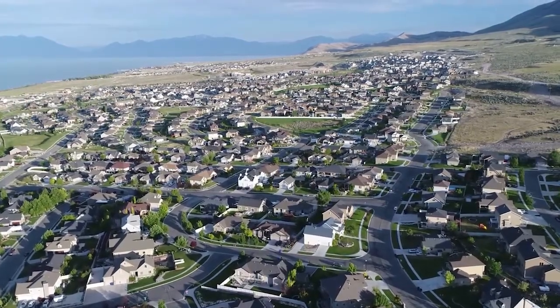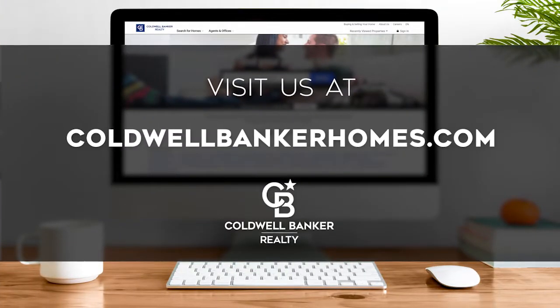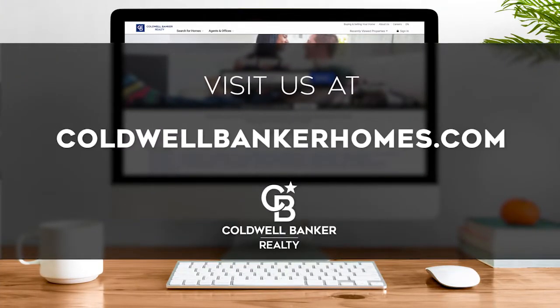Every Sunday at 10 a.m., we invite you to view a selection of homes available for sale in this unique setting. If you have any questions, please be sure to visit us online at coldwellbankerhomes.com. Now, are you ready for your tour of incredible properties? Let's get started.